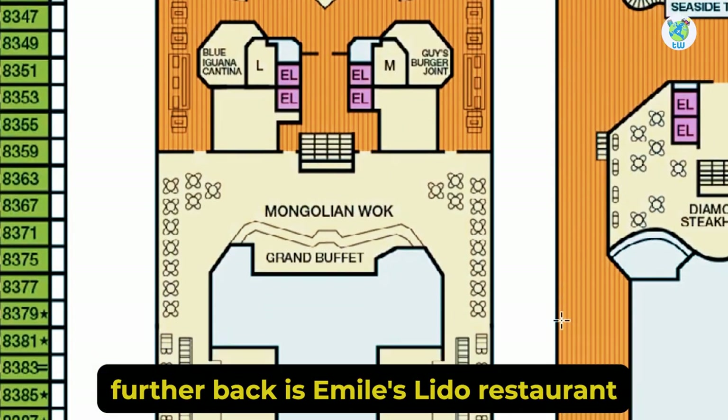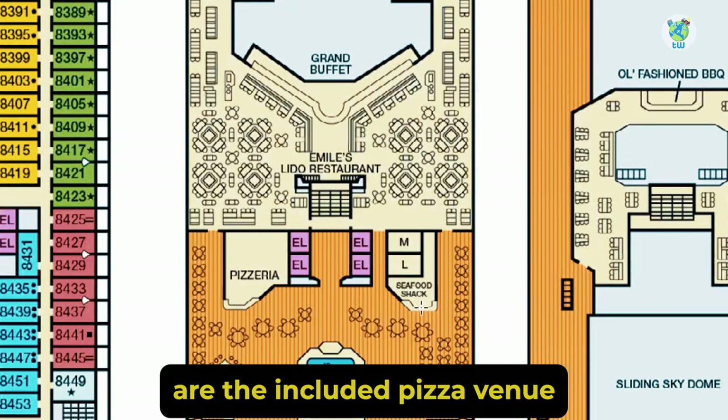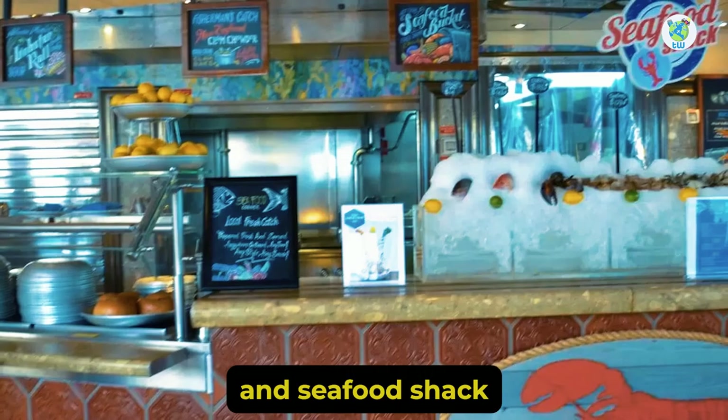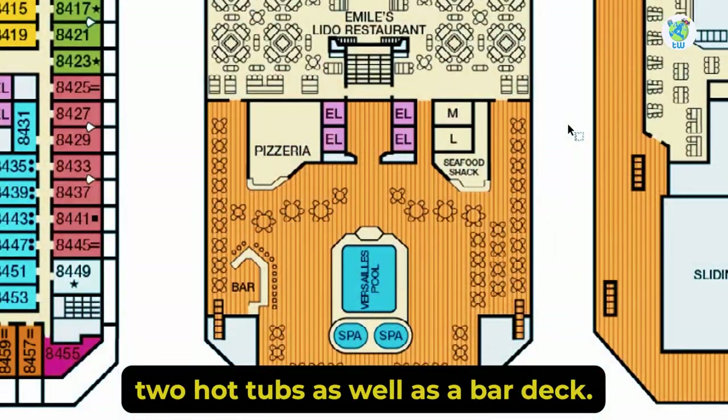Further back is Emil's Lido Restaurant, which is a complimentary buffet. At the back are the included pizza venue and seafood shack, while aft houses a pool, two hot tubs, and a bar.